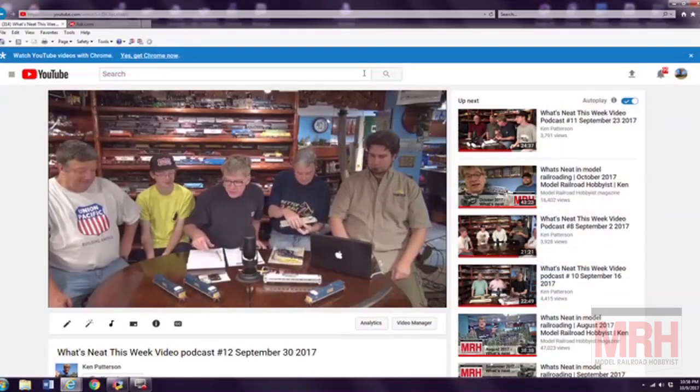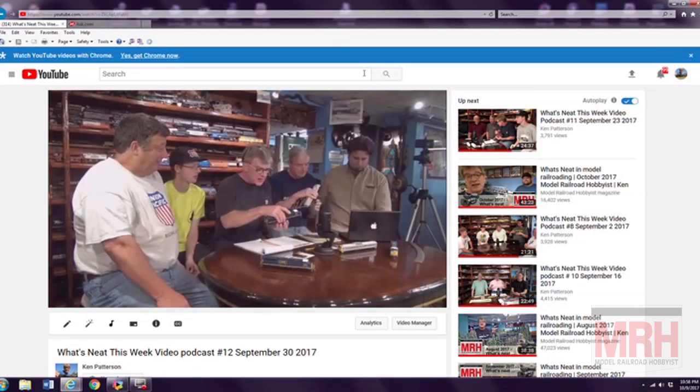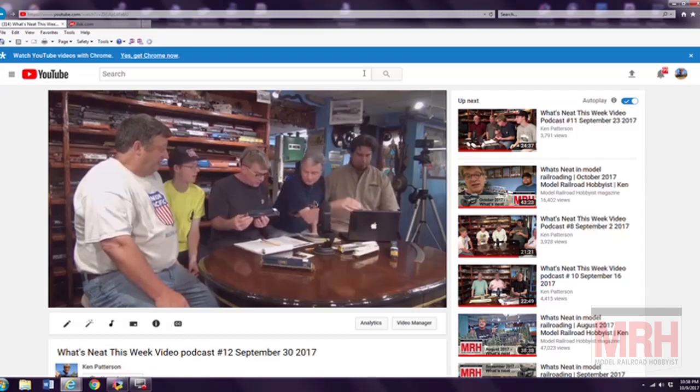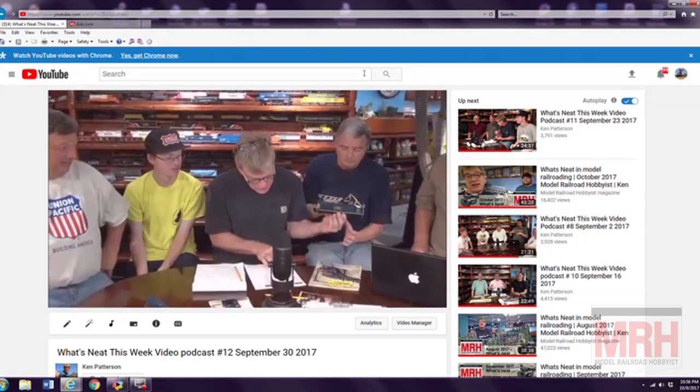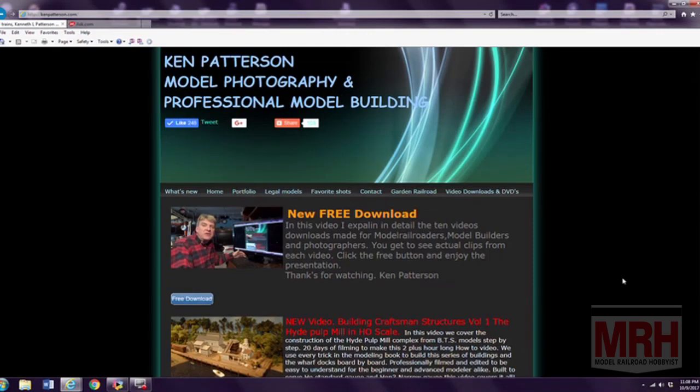Our podcast is doing extremely well — we're already past show 13 and the audience keeps building, pushing close to 7,000 views on the highest viewed podcast. I want to thank Caboose, that wonderful hobby shop in Denver, Colorado, that sponsors the What's Neat Show, and all the people that have purchased videos at KenPatterson.com this past year. With that, let's continue on with the rest of November's show.